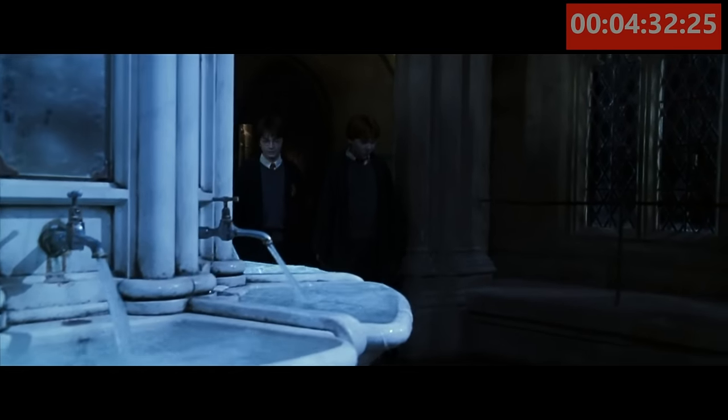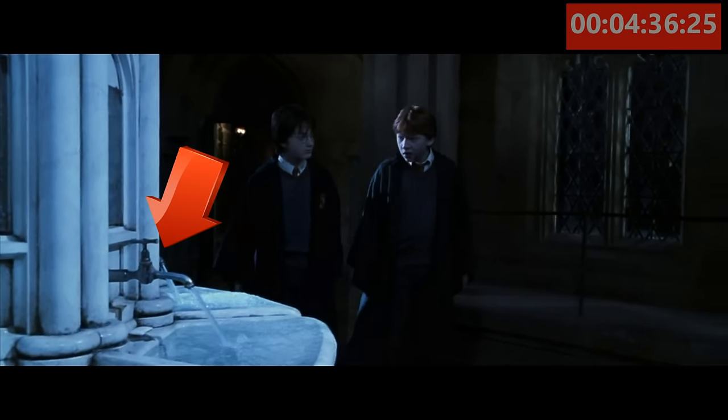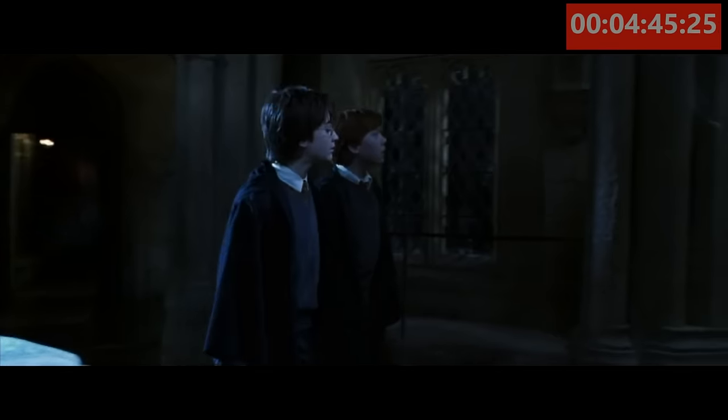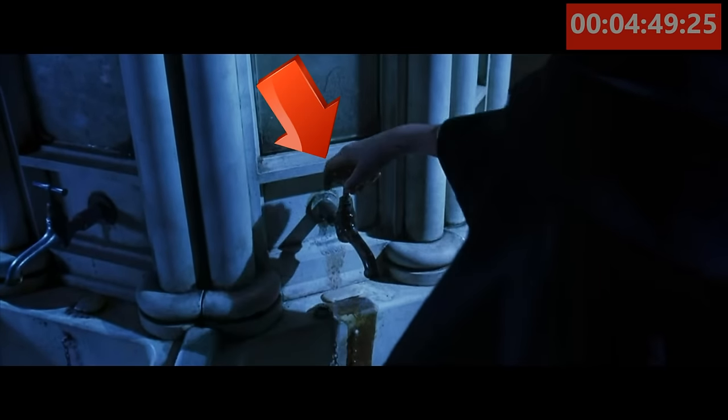In mistake number 8, you'll see that Myrtle is flooding the girls' restroom. With no fear that there will be any girls in there, our heroes enter. Remember to take note — all the faucets work. But later on in the movie, as Harry enters the girls' restroom yet again, we can see that the faucets no longer work.